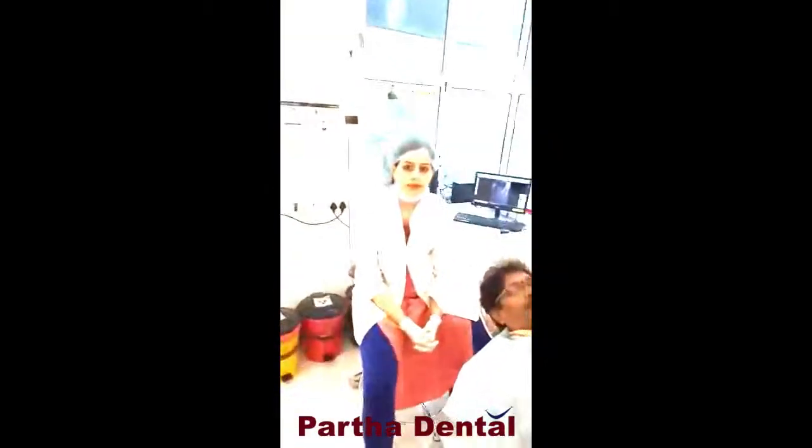The patient is very happy with our treatment. Today we have Dr. Parul, endodontist, and she will tell you about all the endodontic treatment.